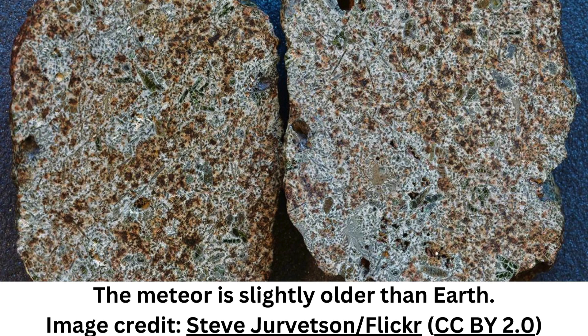This suggests that the earliest differentiated protoplanets that populated the solar system, as well as most of their debris, were certainly destroyed or subsequently accreted to the growing rocky planets, making the discovery of meteorites originating from primordial crusts an exceptional occurrence.